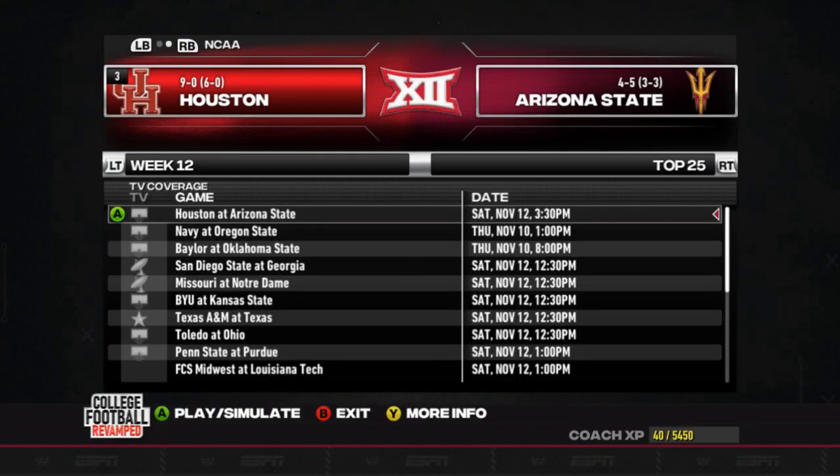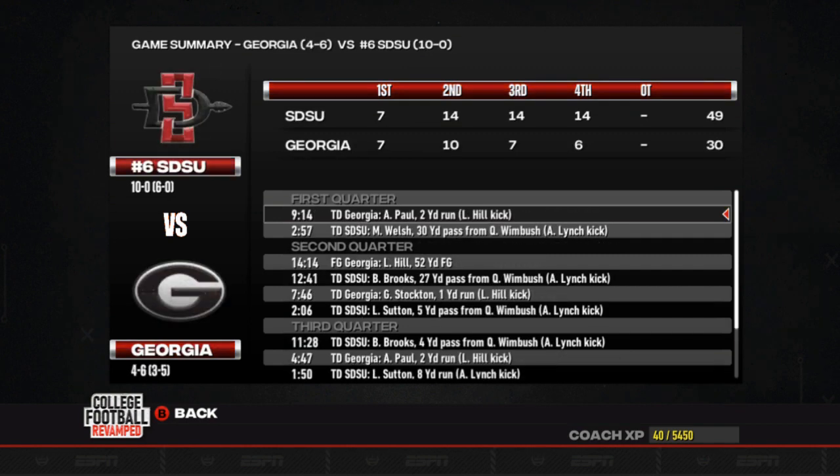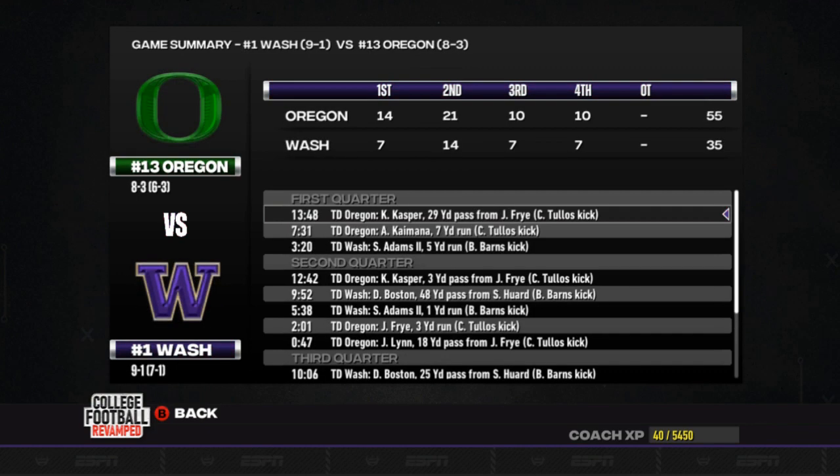Here are the top 25 matchups for week 12. Number 12, Oregon State gets a 45-42 win over number four, Navy. Remember, both of these teams are not qualified for the playoffs, being as they play half of a FCS schedule. Number six, San Diego State goes on the road and takes down Georgia 49-30.